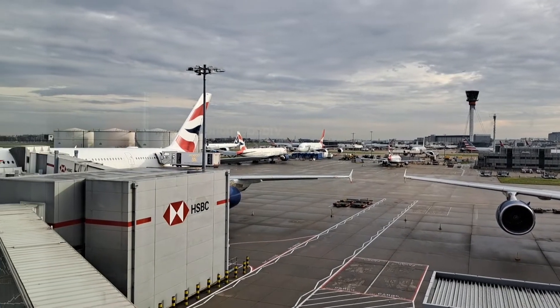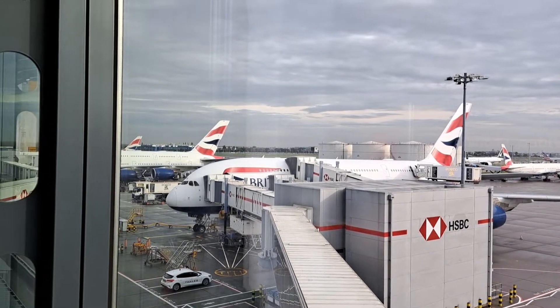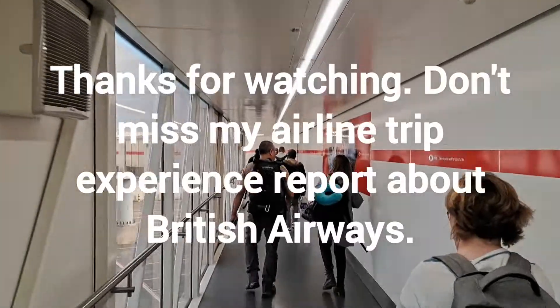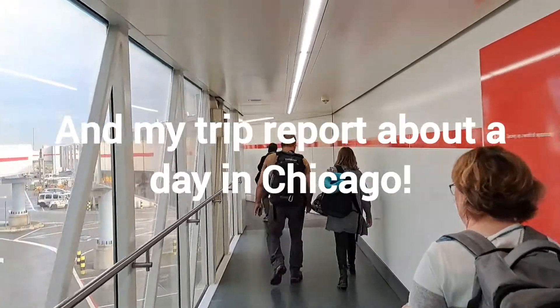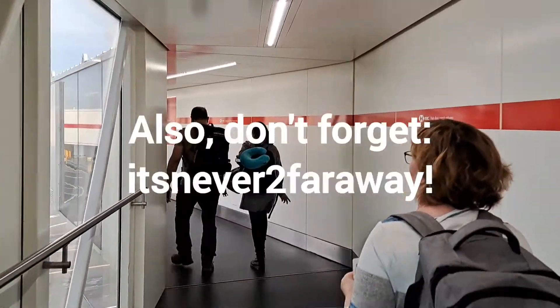I wish I had more time to enjoy Heathrow and also the nice feeling I always have before going on a long haul flight. With very good moods I am boarding the A380, seen in the background, through one of those super long gateways. Thanks for watching and my dear fellow travelers, don't forget it's never too far away.